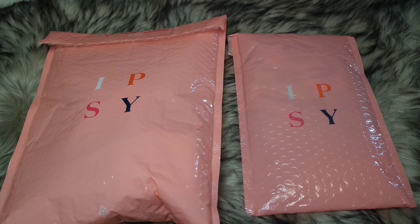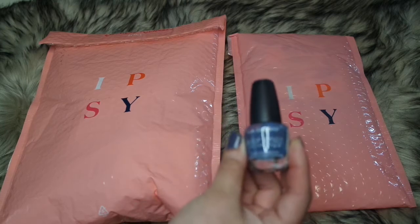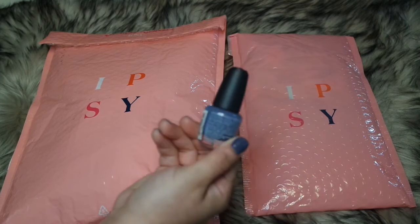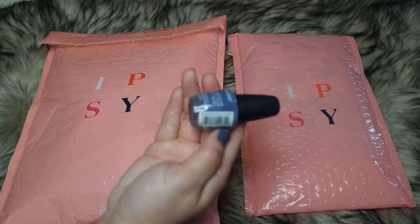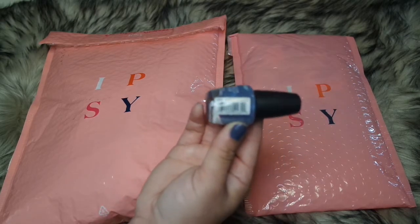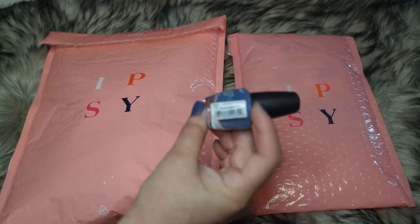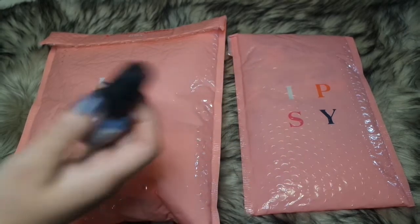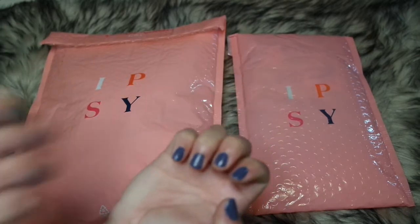Before we do that, I want to show you the manicure of the day. This is the LA Colors Color Craze Nail Polish in the shade Fun in the Sun. This is what I'm wearing today.